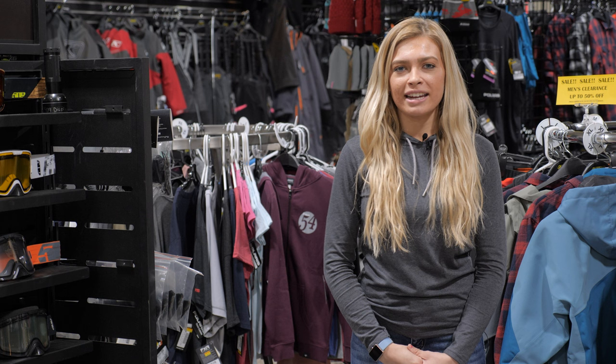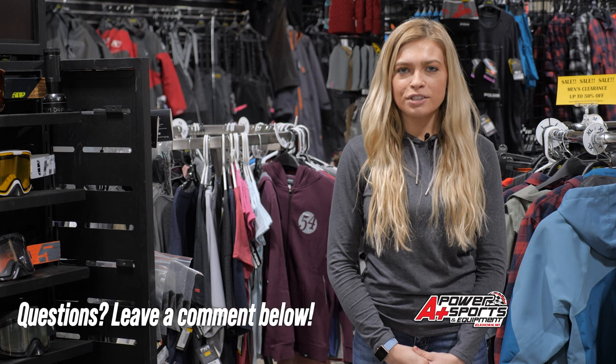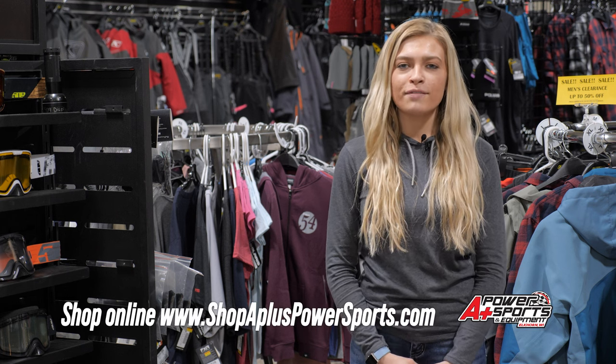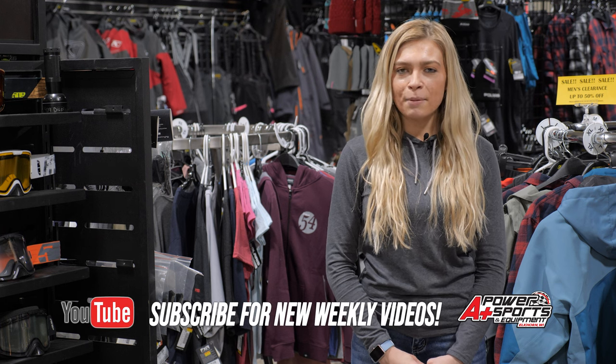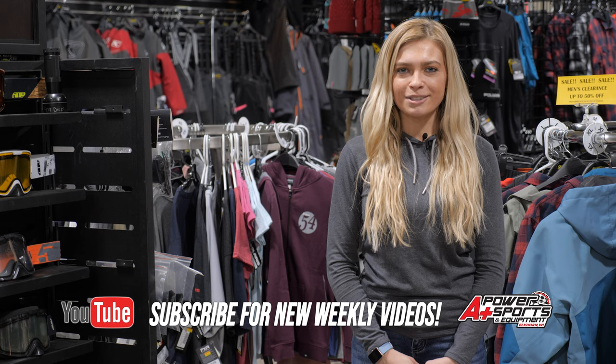That sums up my riding gear essentials for trail riding in Wisconsin. If you have any questions, leave a comment in the section below. You can shop all of our current inventory at shopapluspowersports.com. If you like this video, hit the like button and subscribe for new weekly videos. Thanks for watching.